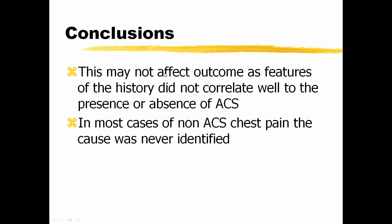This may not affect outcome, as features of the history did not correlate well to the presence or absence of ACS. In most cases of non-ACS chest pain, the cause was never identified during the acute admission.